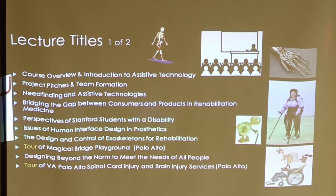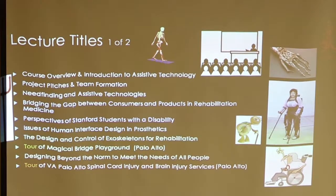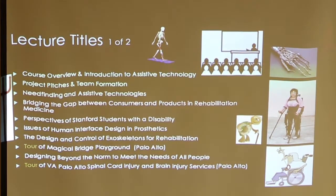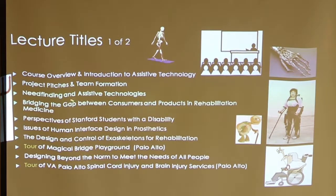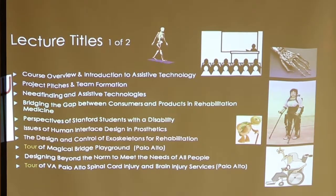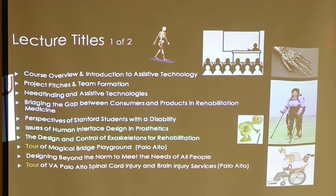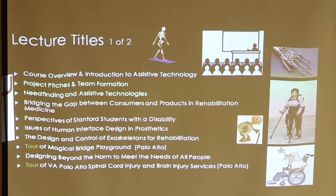Here are lecture titles from this past year. I do an overview on a second class session. People pitch approved projects to the class and students form teams and select projects. We have a talk about need-finding, a talk by an occupational therapist who introduces people who've had strokes and some low-tech devices that help those folks. The best session is one where I bring in Stanford students who have disabilities and they talk about their disability and the technology they use to be successful students. Because it's their peer group, the other students pay very close attention — they're almost mesmerized.